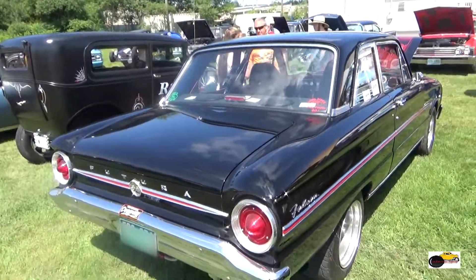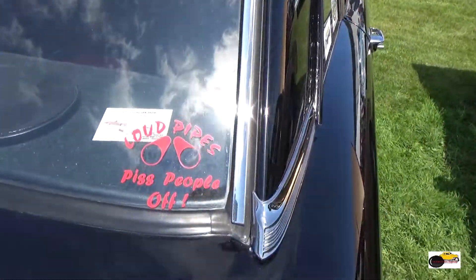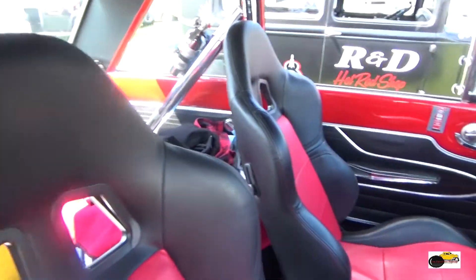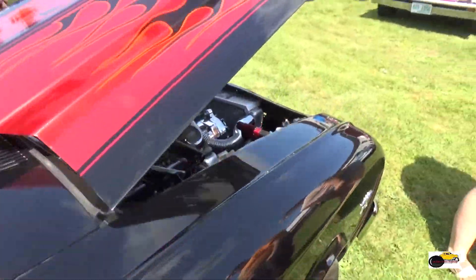And this car we're looking at is a 63 Ford Falcon Futura. This car was in the Fraser Insurance Car Show video, so whatever you don't see here, take a look at those videos and it will be there as well.